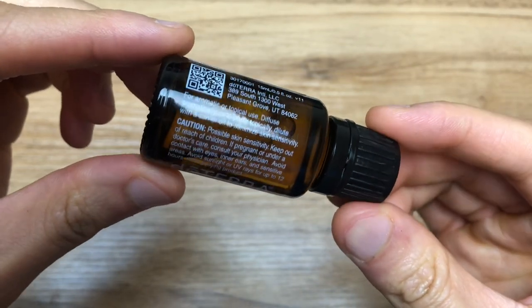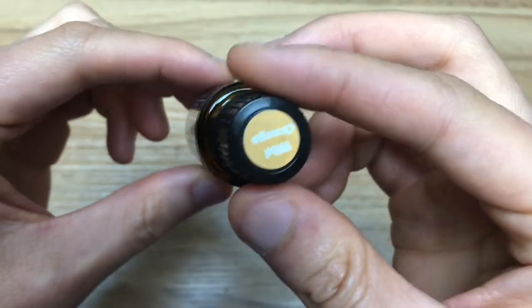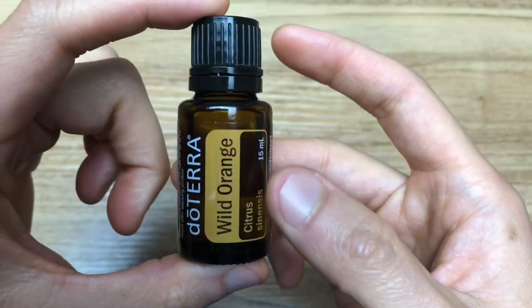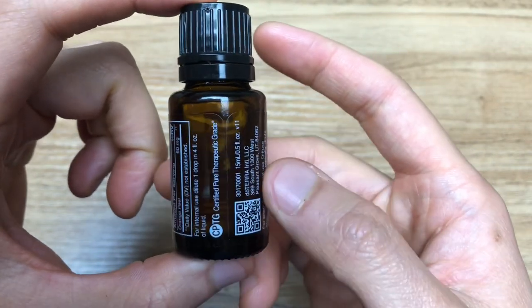It can also be taken daily to cleanse your body, or used on surfaces as a natural cleaner. Diffusing Wild Orange will energize and uplift your mind and body while purifying the air. Wild Orange enhances any essential oil blend with a fresh, citrus, sweet, refreshing aroma.